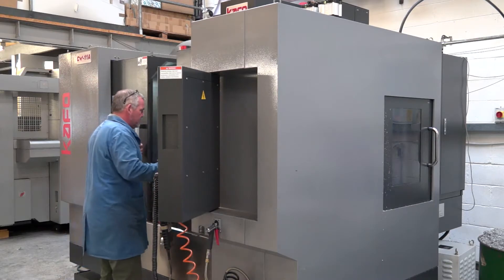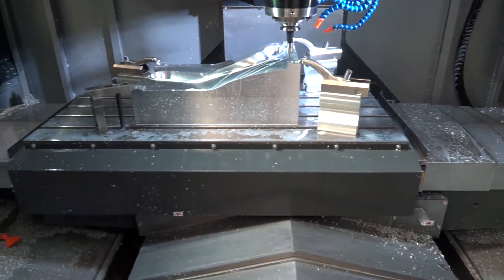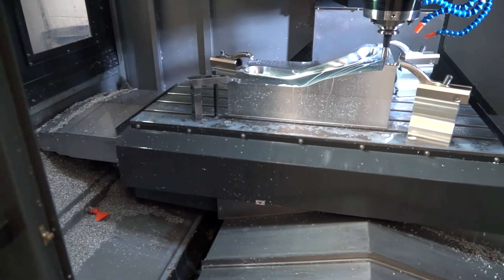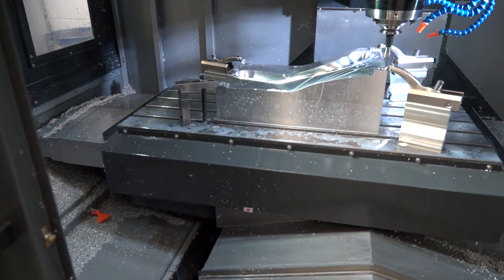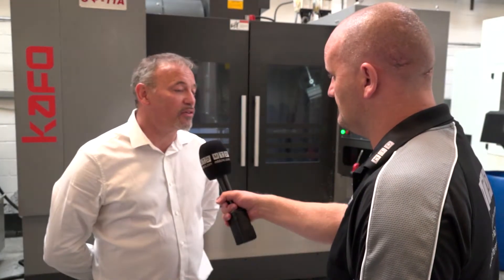And what is it you like about the CV11A? It's got a good package, it's got lots of technology in it, through spindle cooling, pull screws, it's got everything we need really, really good accuracy and it was really good value and brought a lot to the business really.